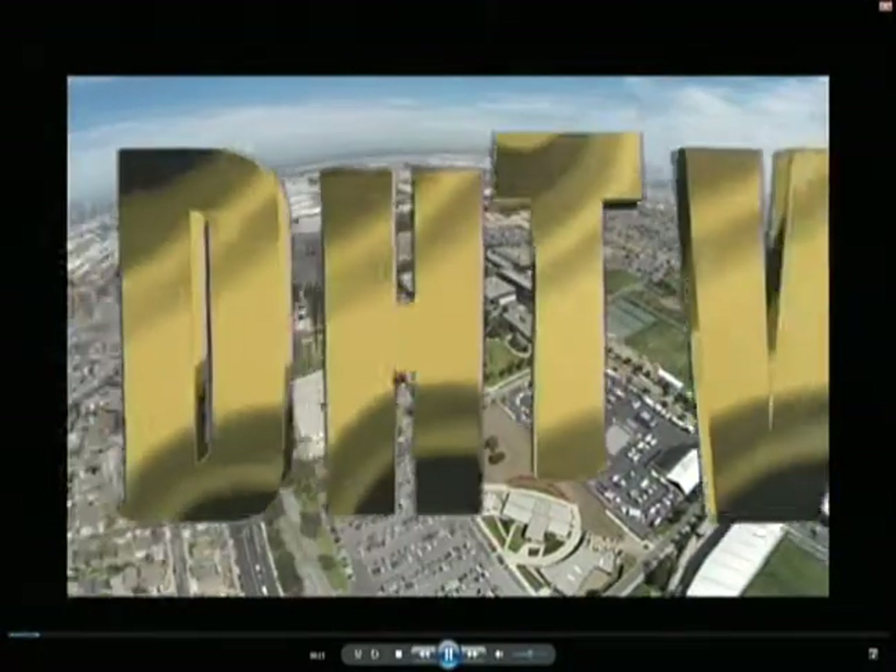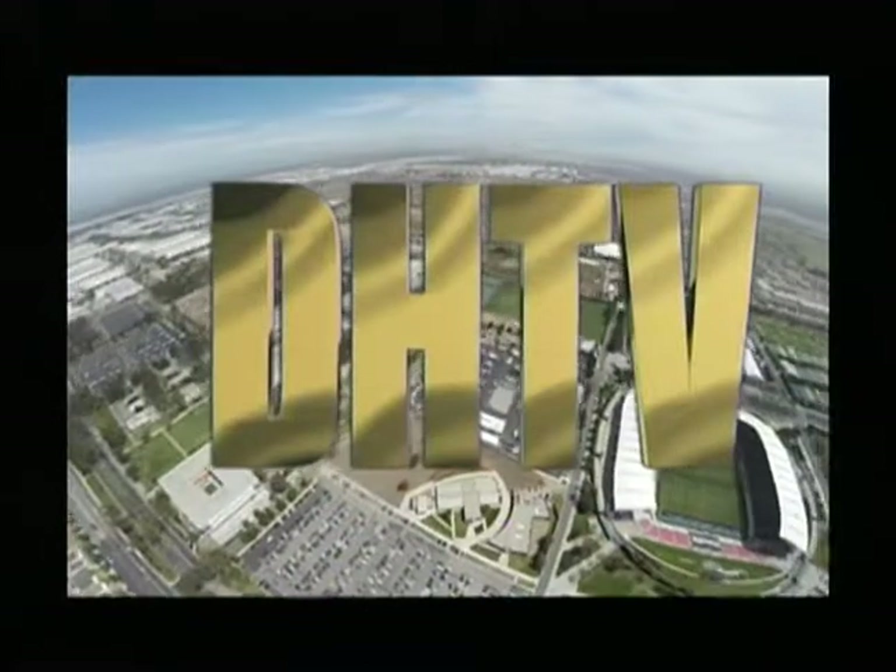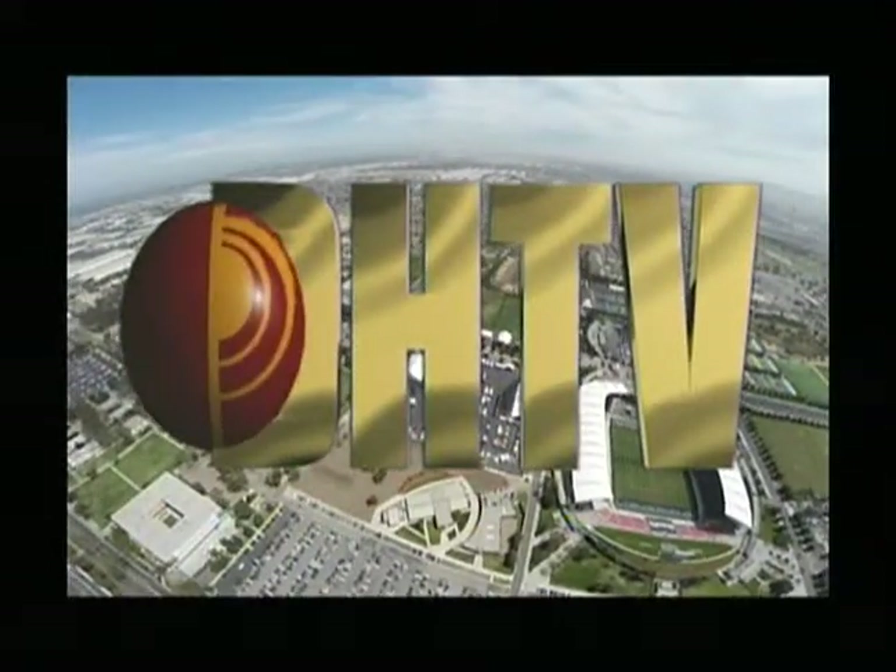You are watching DHTV, the broadcast programming service of California State University Dominguez Hills.